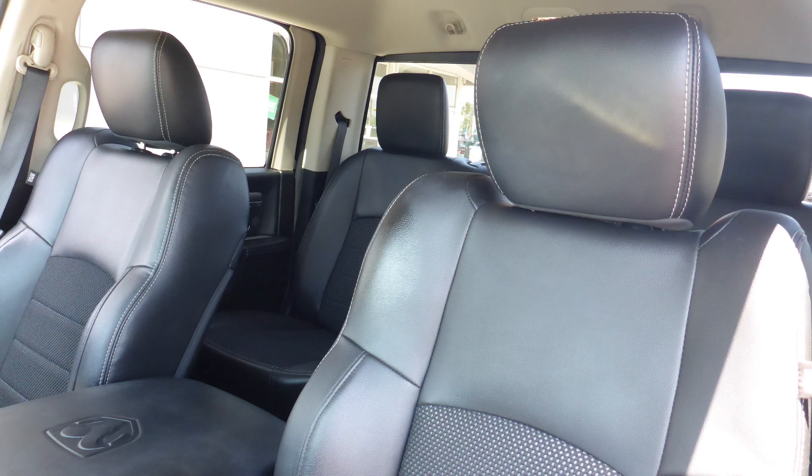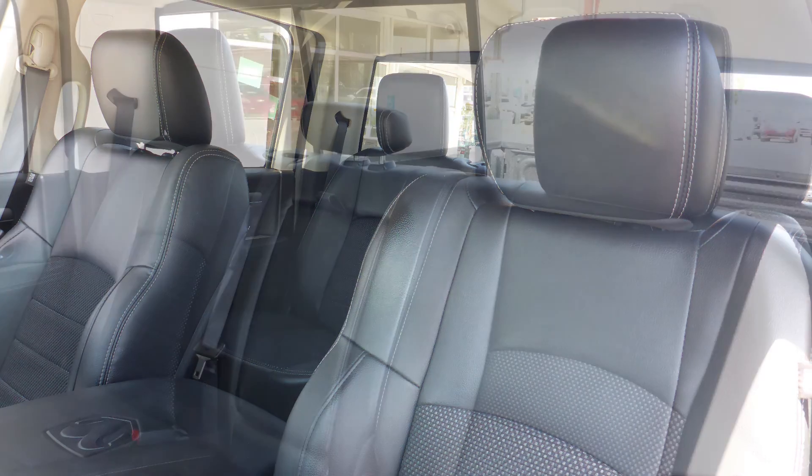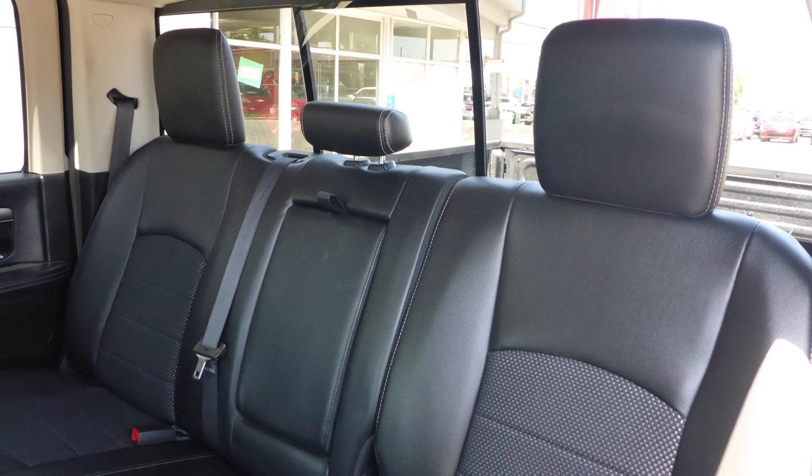Also, the interior features a leather and sport mesh combination seating with premium stitching and rear folding seats.